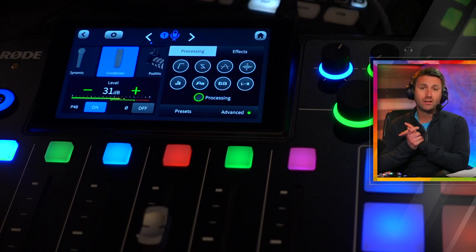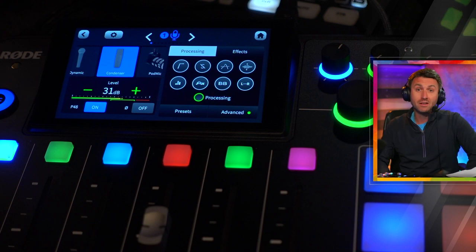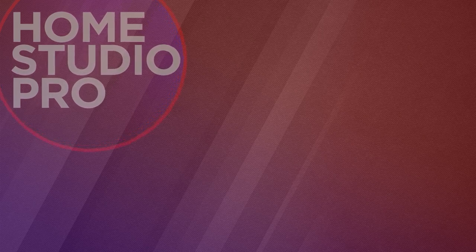Thank you so much for sticking around to the end of this video. Again, this headset mic — tremendous. The Beyerdynamic DT-797PVs. Thank you, Beyer, for sending these my way to demonstrate for you. Thumbs up on this video if it provided you some value or some entertainment, and don't forget to subscribe to Home Studio Pro so that I can see you next time.